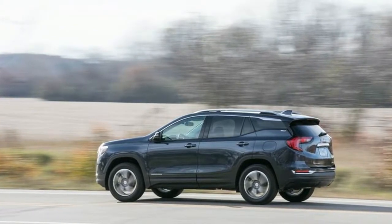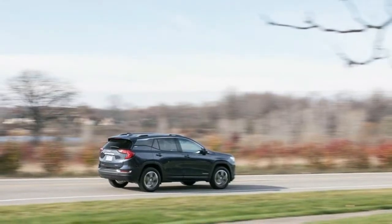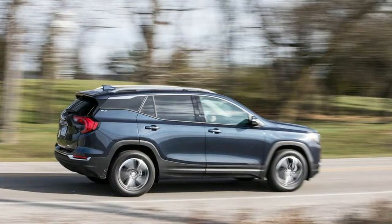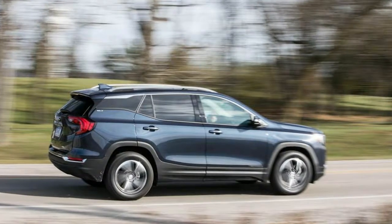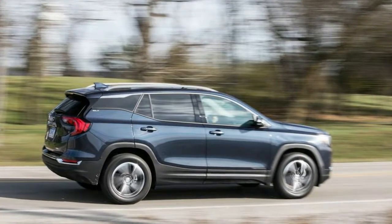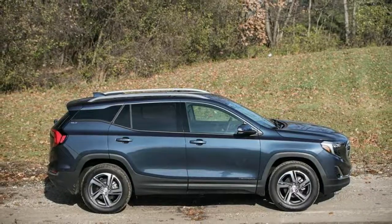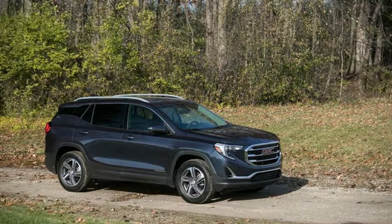Airbags, Child Seats, and Spare Tire Location. A flat seat, easy-to-locate anchors and tethers, and a wide rear side door opening make it easy to install a child seat in the Terrain's back seat. The seat bottom is angled just enough, though, that some child seat bases may require the use of a shim to level them.